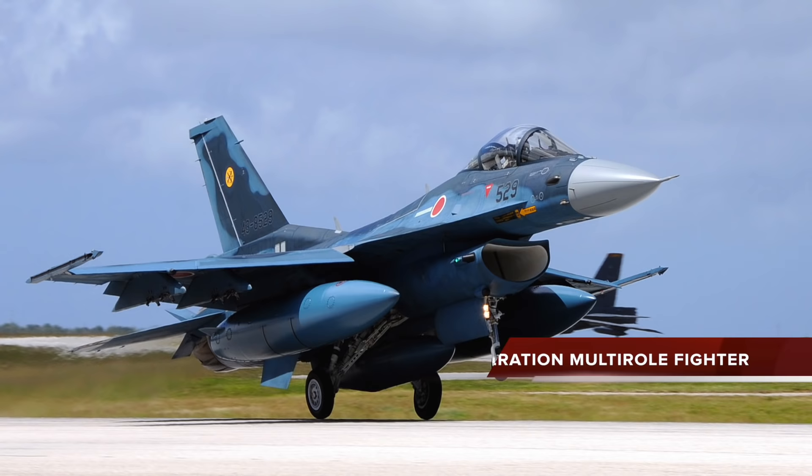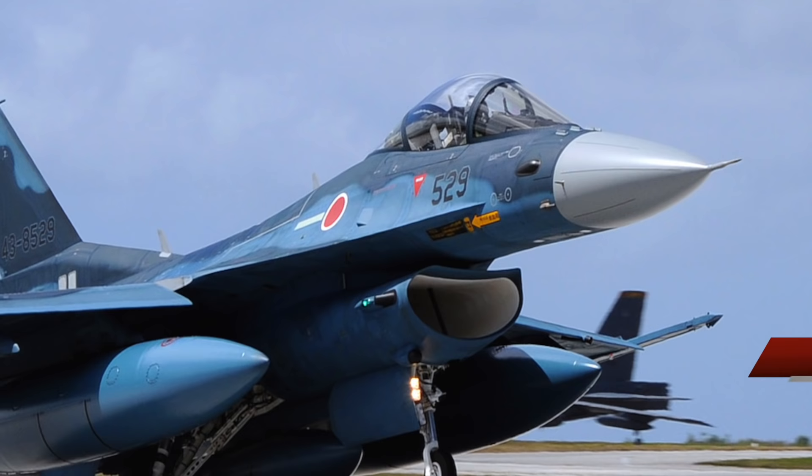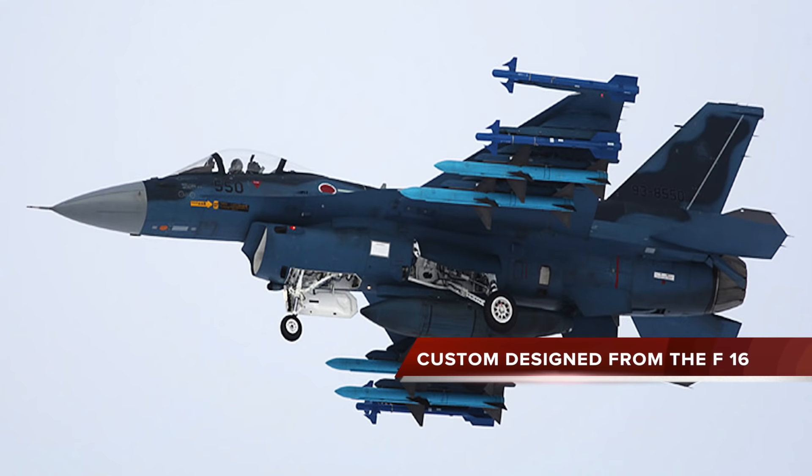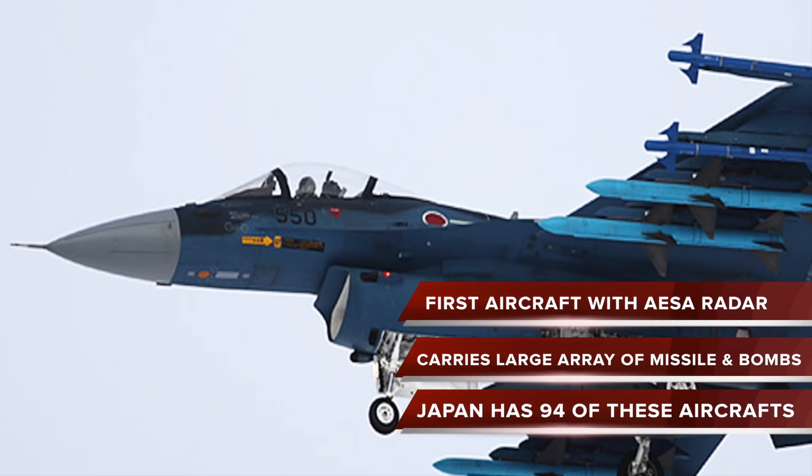The Mitsubishi F-2 is a 4.5 generation multi-role fighter manufactured by Mitsubishi Heavy Industries and Lockheed Martin for the Japan Air Self-Defense Force, with a 60-40 manufacturing split between Japan and the USA. The F-2 has been custom designed from the F-16 to meet Japan's requirements, featuring a larger nose, larger wing area, and composite materials. It is also the first aircraft with AESA radar.